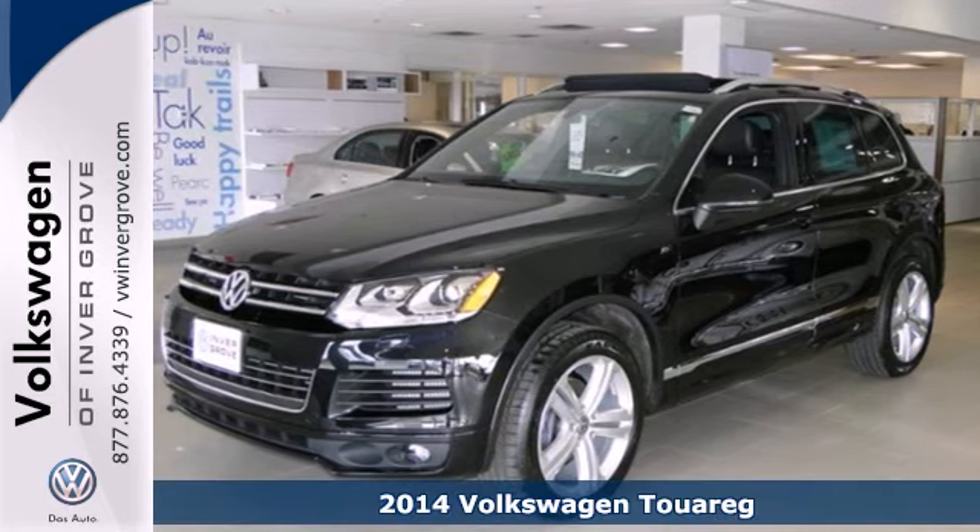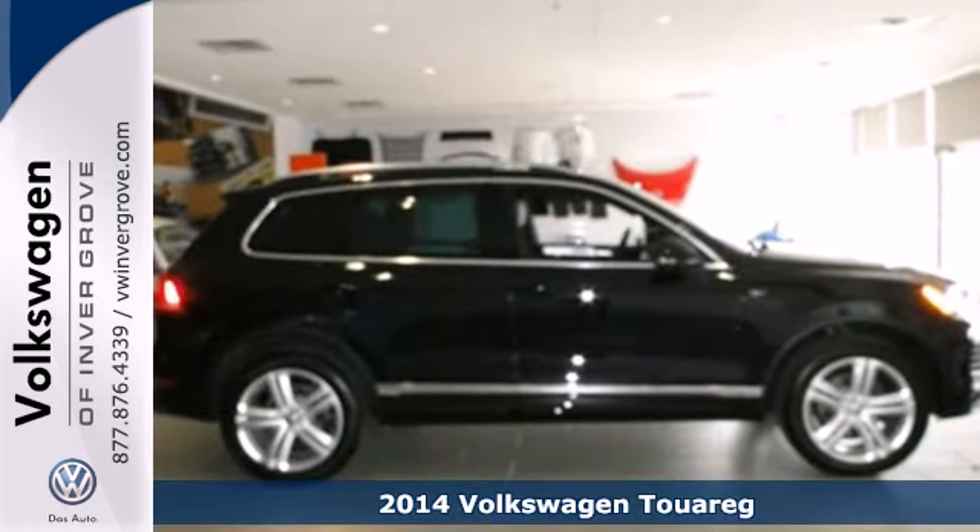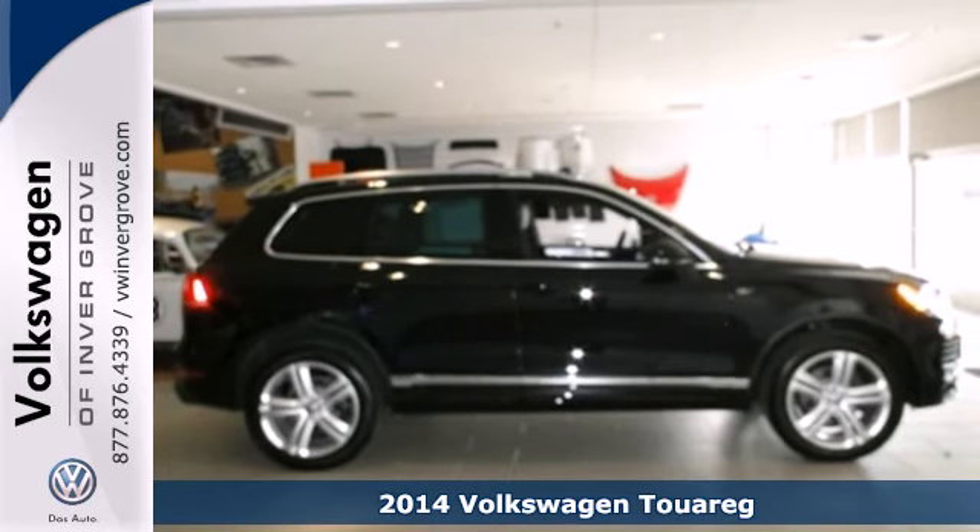Here's a 2014 Volkswagen Touring. This is one of the toughest and most stoutly constructed SUVs on the market.